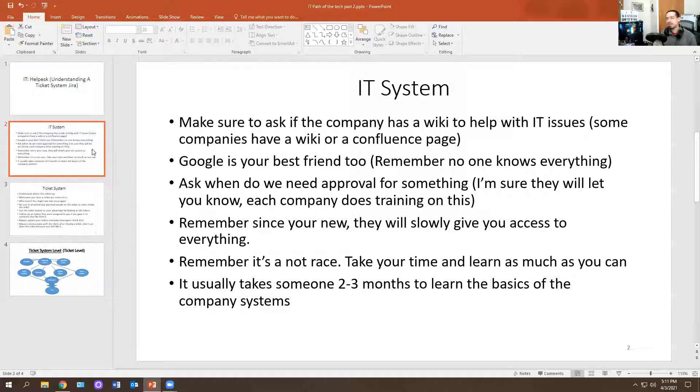In an IT system, make sure to ask if the company has a wiki to help you with IT issues. Some companies use Jira with a wiki page — basically a website or knowledge base for IT. Some companies have in-house applications you can only fix by going to that knowledge base. And always remember that Google is your best friend; nothing wrong with using Google.